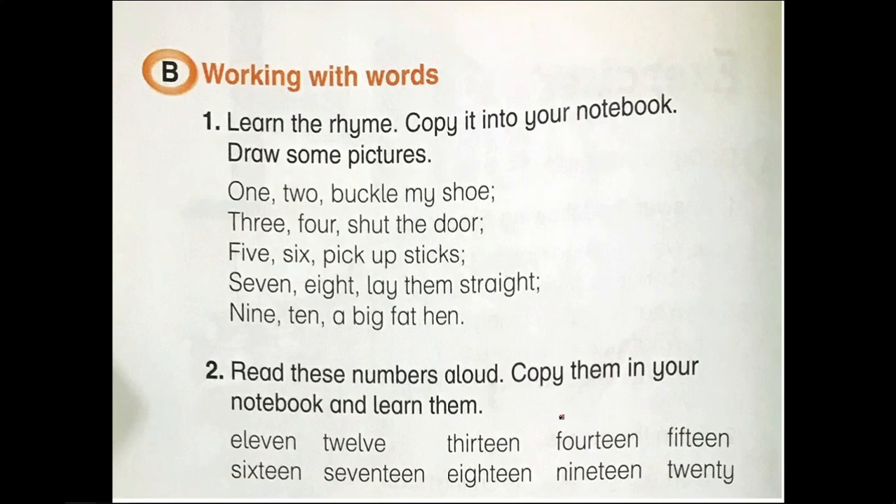11, 12, 13, 14, 15, 16, 17, 18, 19, 20. Once again: 11, 12, 13, 14, 15, 16, 17, 18, 19, 20. Memorize the spellings of these numbers. Understand?